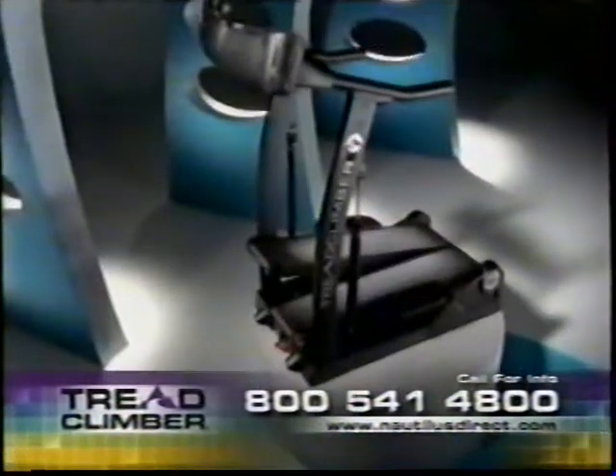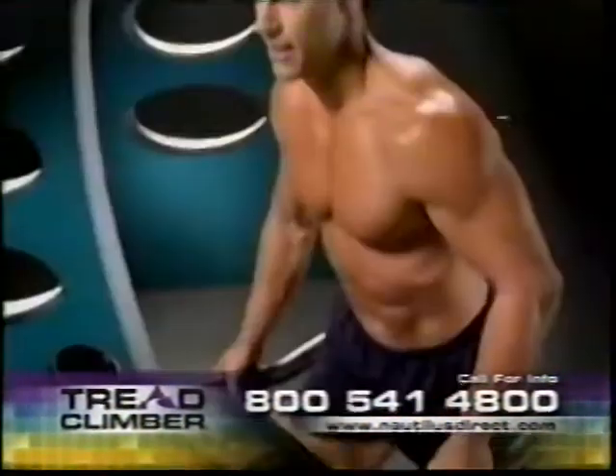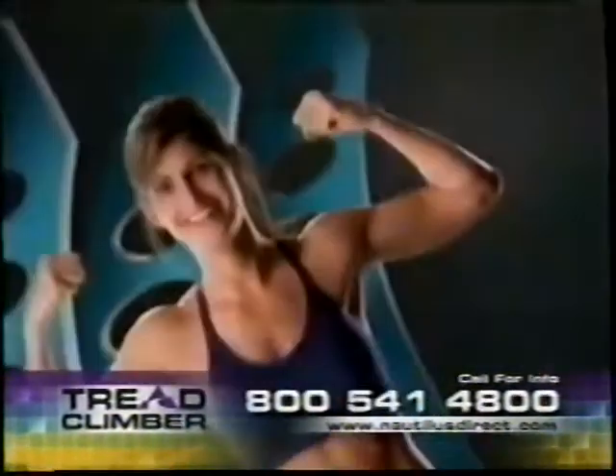It's made in the USA by Nautilus and is backed by a five-year warranty. Just three short workouts a week on the TreadClimber will get you into the best shape of your life.